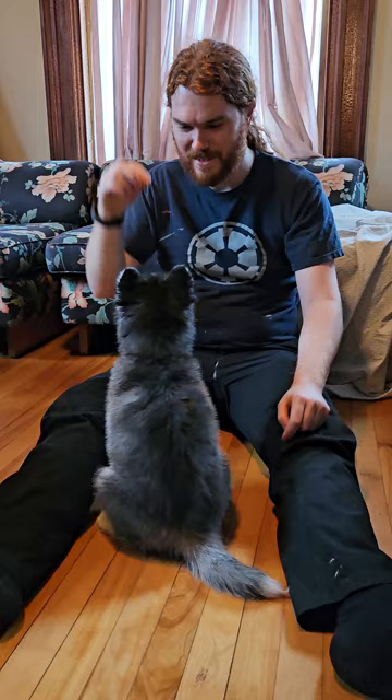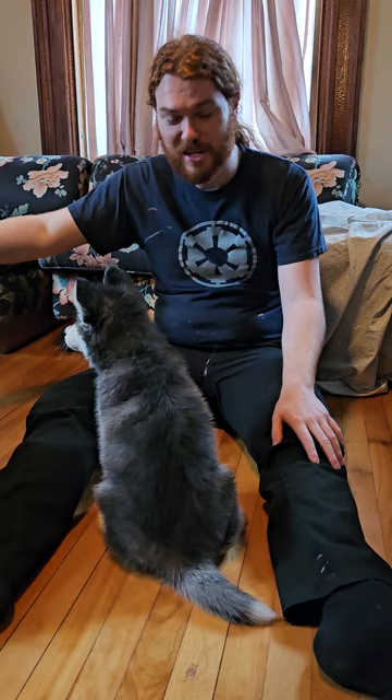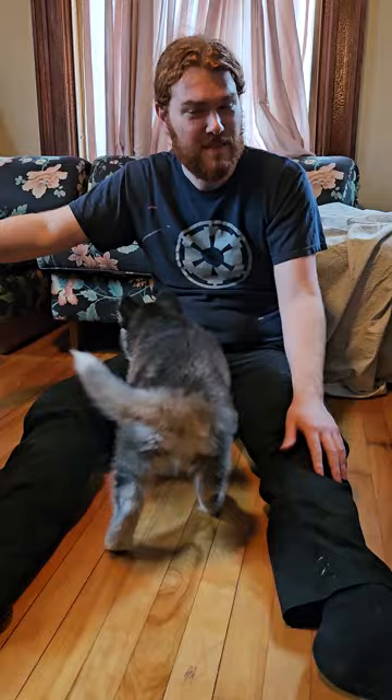Huskies are really smart — she got it pretty darn fast. I always like sit because you can branch sit off to stay. I won't do that here, I'll keep it nice, simple, and easy.